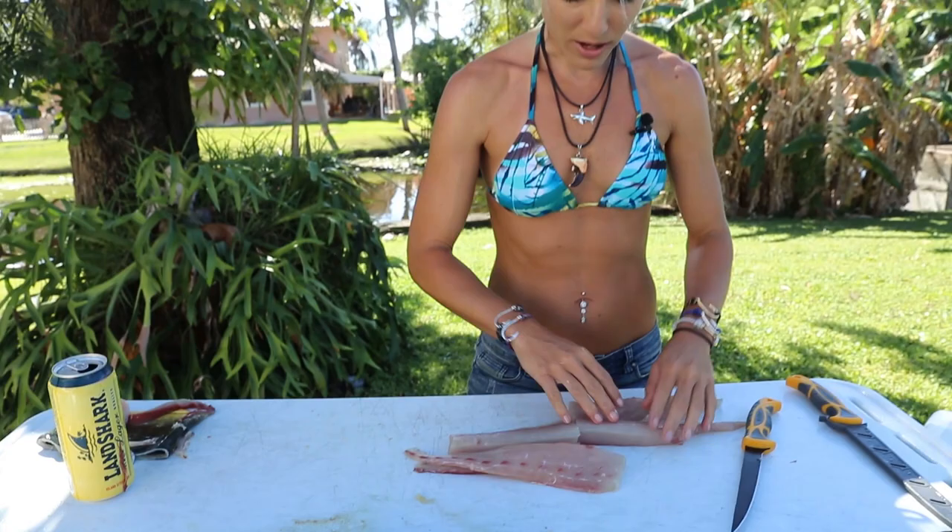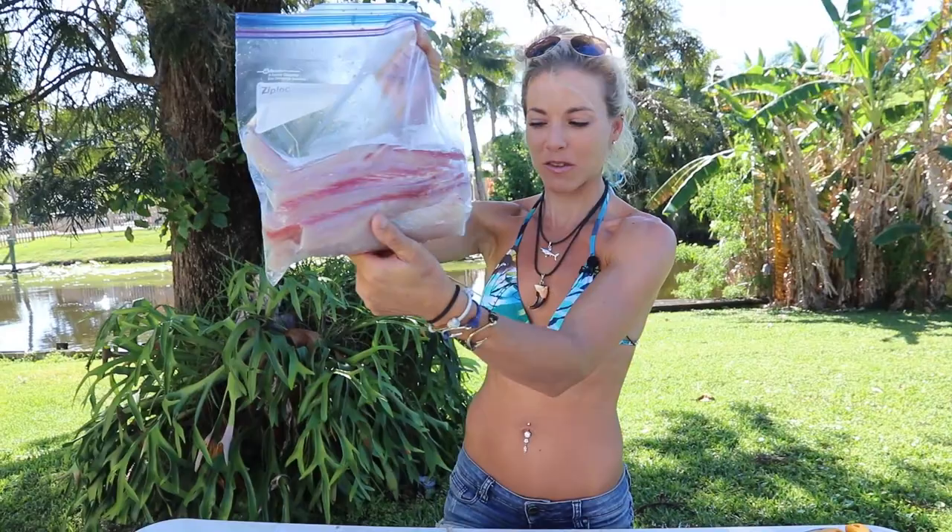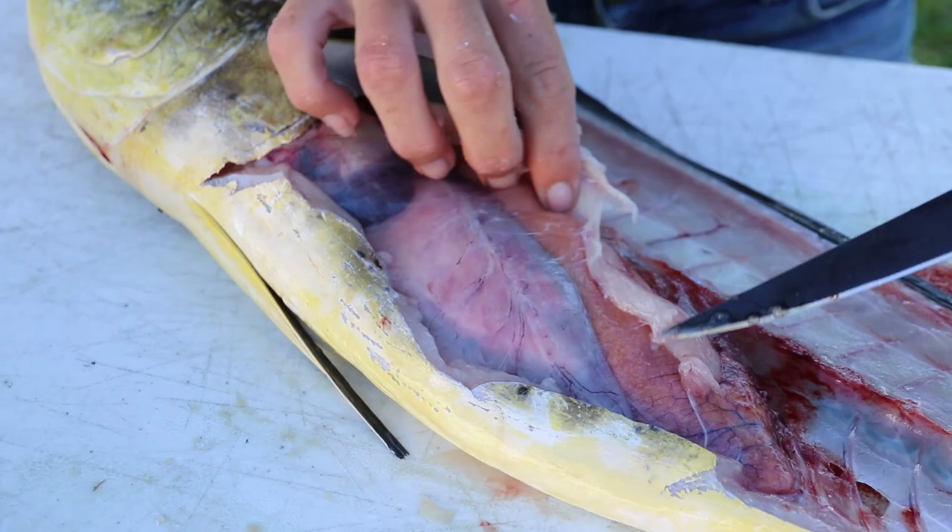Everything I'm using in this video is linked down in the description below. Almost forgot — I want to show you what was inside the belly. There's our fish — beautiful mahi-mahi fillets. We caught this fish trolling with a live bait, felt it eat, and let him run with it, so he probably has our live bait in there. I like to dissect fish — I'm weird like that. It's full of fish — let's check it out.